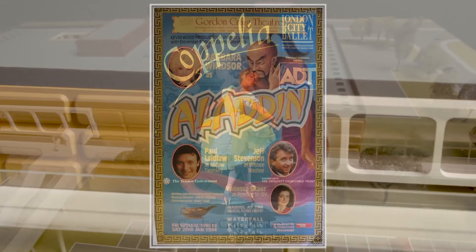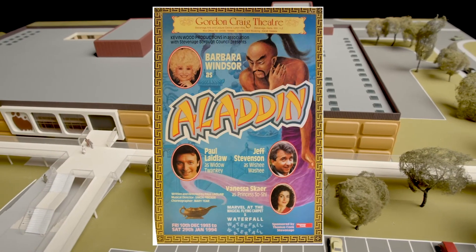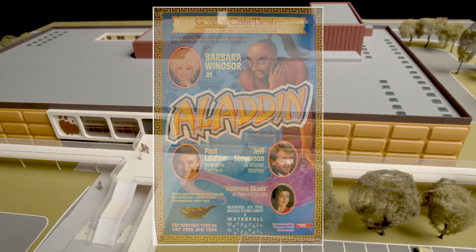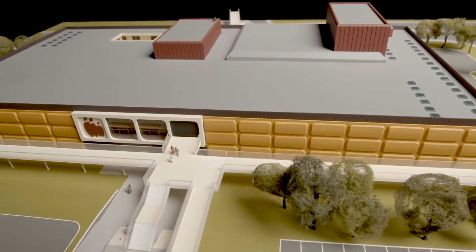The pantomime is always a great favourite and one of the longest running ones in the country each year. Many famous stars have performed in the pantomime over the years.